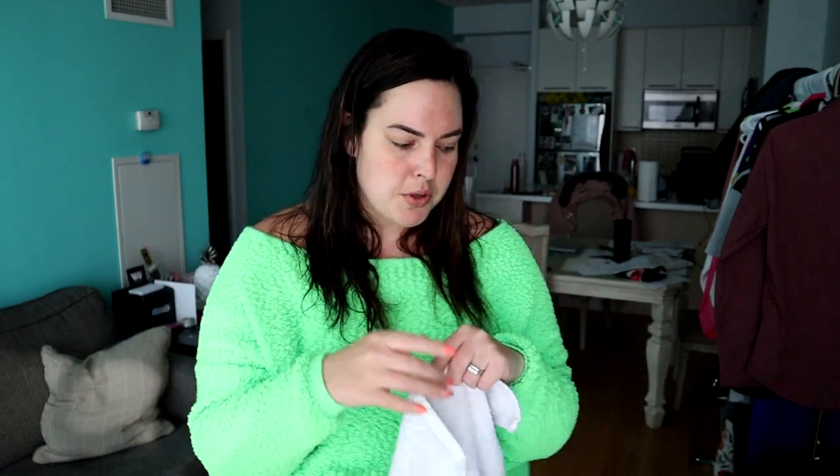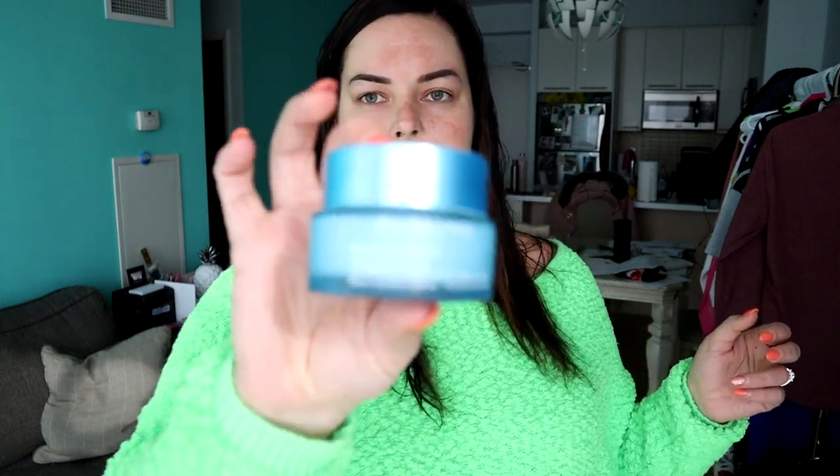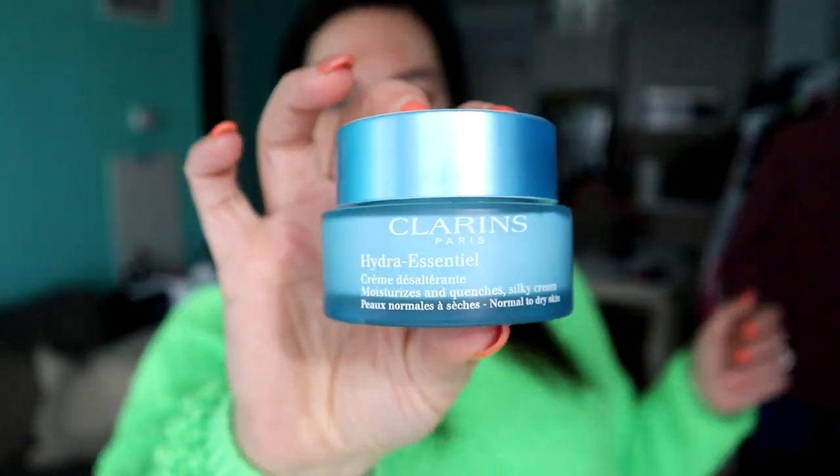After my makeup is all off, I moisturize with Clarins. I've been using this for quite some time now — it is an amazing moisturizer, I absolutely recommend it. This is probably my fifth or sixth one that I've purchased. That is my nighttime routine: take off the makeup, cleanse, then moisturize with Clarins and go to bed.